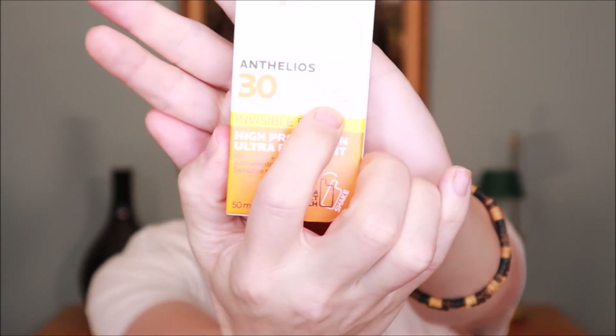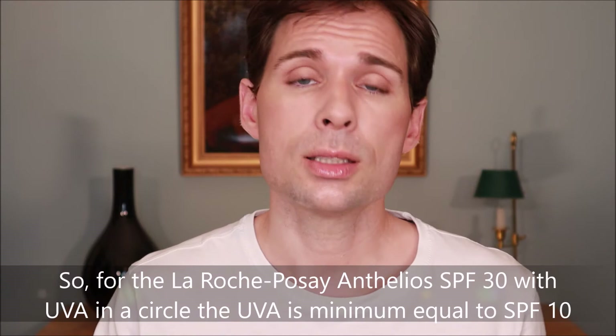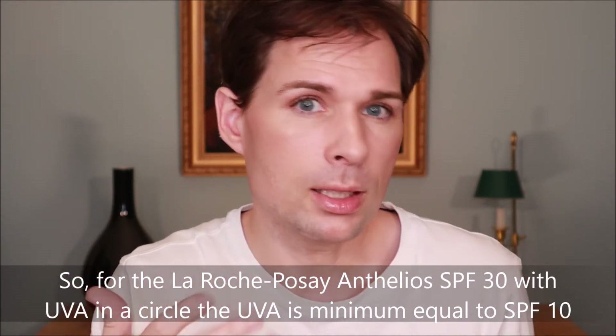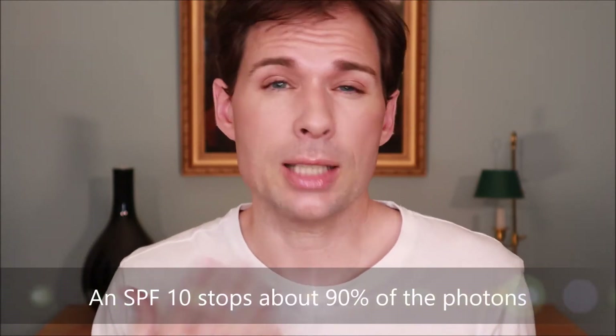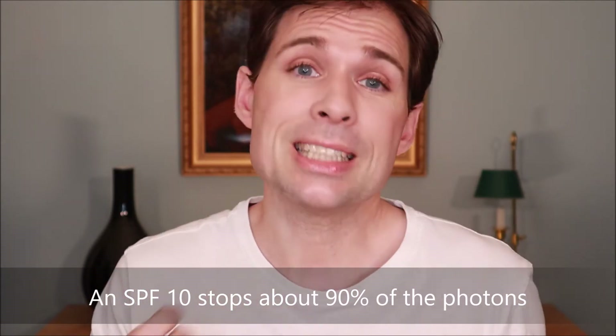So if you have a sunscreen like the one I use from La Roche-Posay, you might see down here a little mark — that is the UVA in a circle. So I know that when the SPF is 30, then as a minimum, the UVA SPF equivalent is at least 10, which is one third of SPF 30. The SPF relates more to the burning factor, while UVA is more for aging and damaging of the skin.